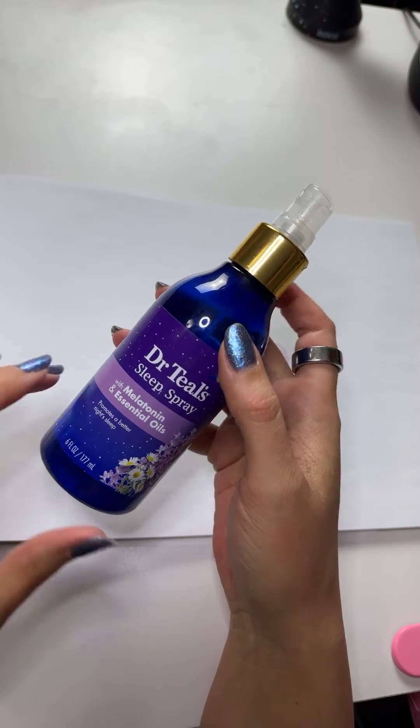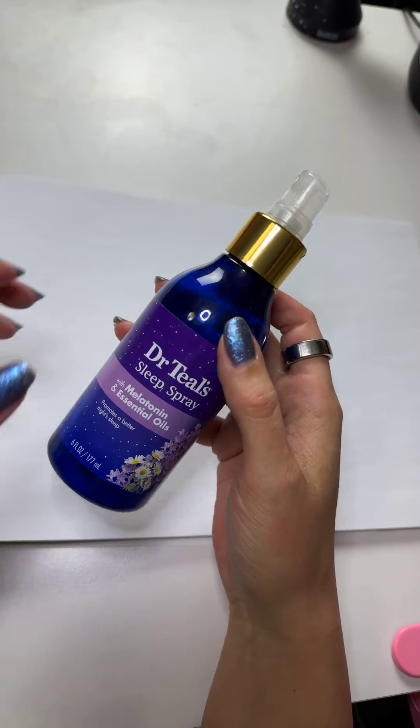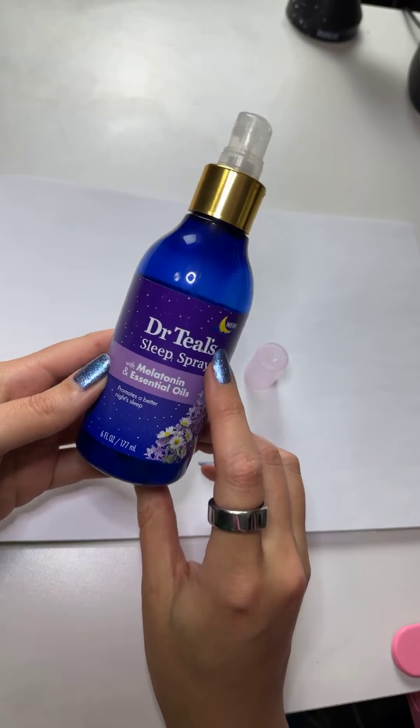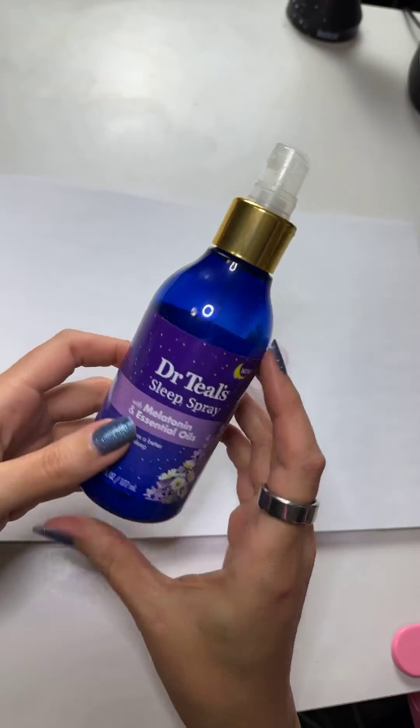One of the reviews said that this gave her skin a bad reaction, but this is the third bottle and I'm getting ready to order another one. I have incredibly sensitive skin and I've never had any issues on my body or on my face.